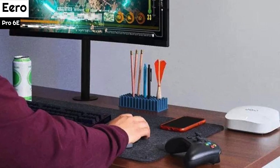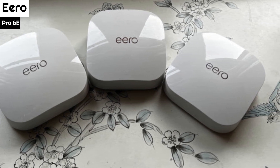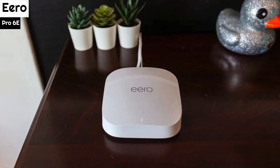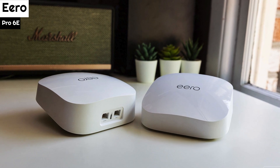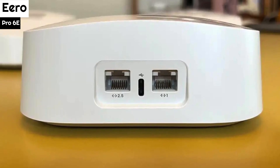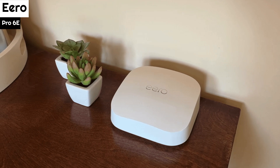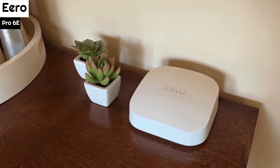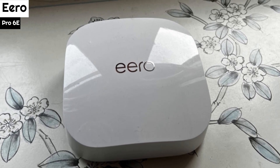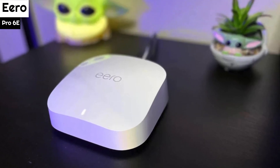In testing, the Aeropro 6E router delivered 1.144 Gbps of throughput at 15 feet and provided reliable Wi-Fi coverage throughout the house thanks to its three units. However, at 50 feet away, the throughput dropped to 173.3 Mbps. The Deco XE75 provided more than double the throughput of the Aeropro 6E at 75 feet, and unfortunately the Aeropro 6E lost contact at 85 feet, which is a possible downside of this system. During a saturation test, the Aeropro 6E devices used 16.8 watts of power, and based on the national average of 14 cents per kilowatt hour, the three-pack should cost about $61.80 a year to use. Despite the slightly higher cost, the Aeropro 6E is a top-of-the-line router system that provides reliable, fast, and secure Wi-Fi coverage for your entire home or office.